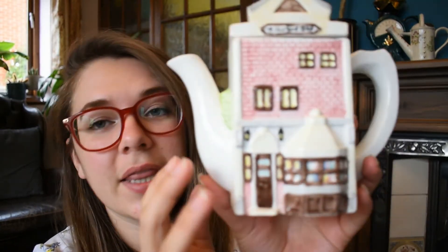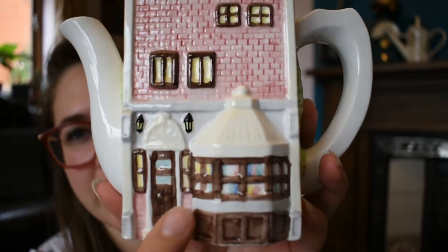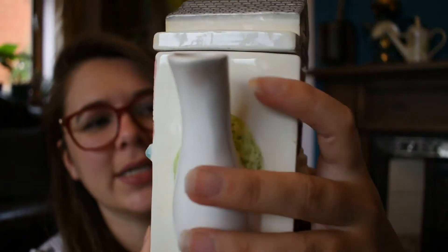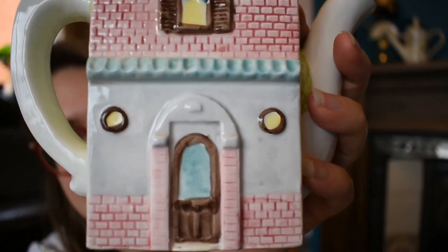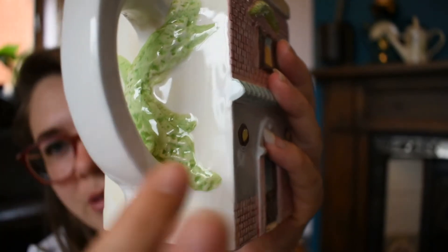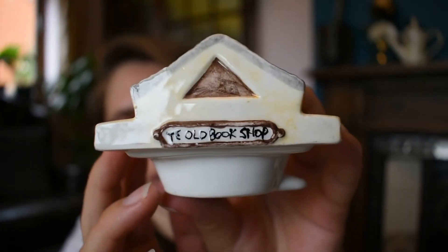This is one of the ones that is not as nice as the others. This is our Ye Olde Bookshop. The brickwork is still as nice, but just down here it's not quite as much — not quite as much attention to detail. And on the back, the ivy just isn't as good as some of the others. Ye Olde Bookshop. I just think they're fantastic.